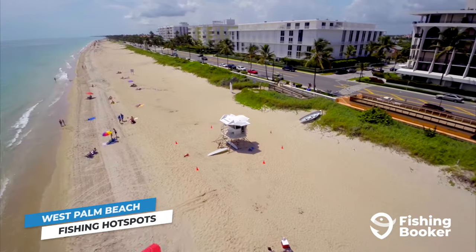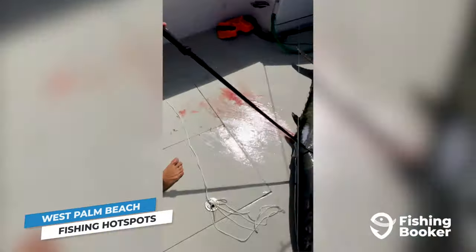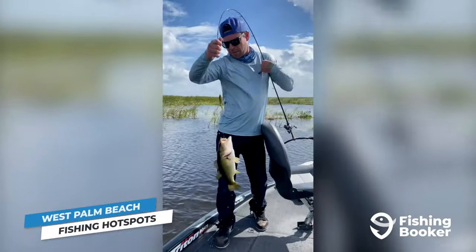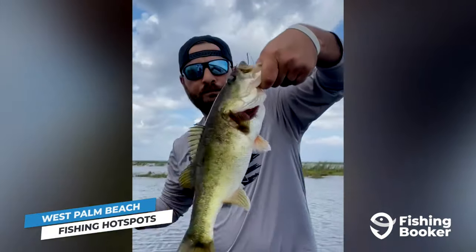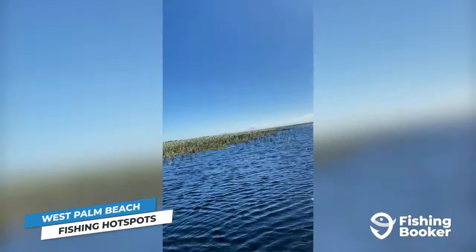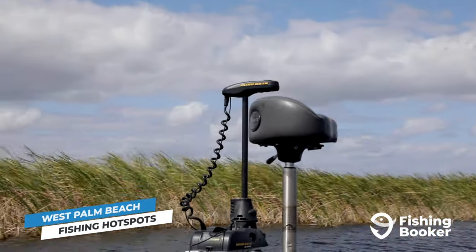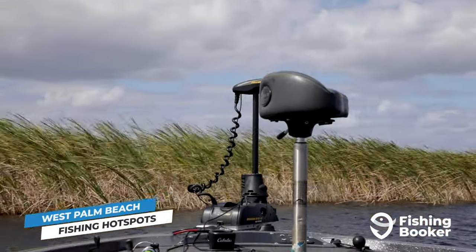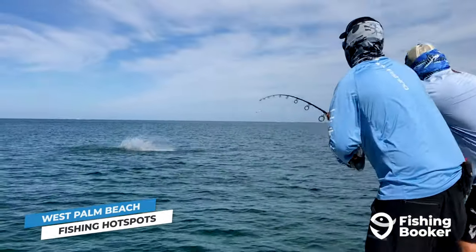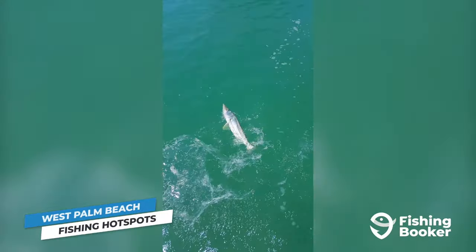West Palm Beach has got some seriously interesting geography working in its favor. There's a great mix of both saltwater and freshwater action, which all contribute to the diverse range of fish you've heard about up until now. When it comes to inshore action, the city's canals, as well as Lake Ida and Lake Osborne are excellent locations for targeting highly sought-after peacock bass and largemouth bass. If you're willing to make the drive, you can also head to the edges of the Everglades or Lake Okeechobee to target these fish. Other inshore species including the Silver King himself, Jack Cravalle, and snook will see you exploring the Intracoastal Waterway.